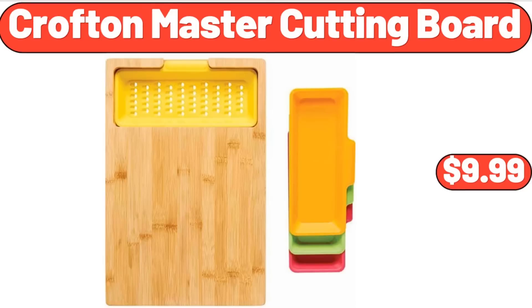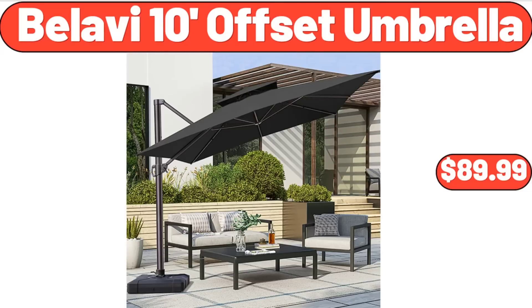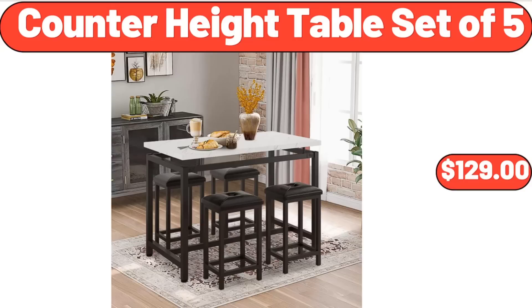Crofton master cutting board, $9.99. 5-speed electric hand mixer, $24.99. Bellavi 10-foot offset umbrella, $89.99. Counter height table set of 5, $129.